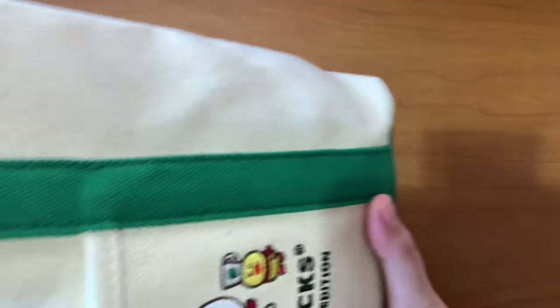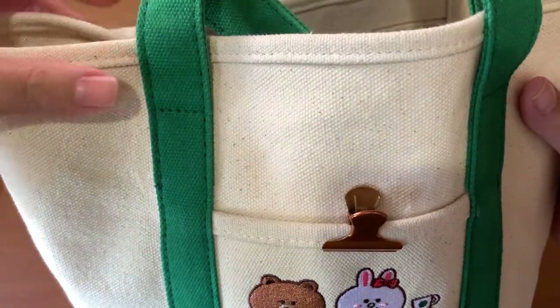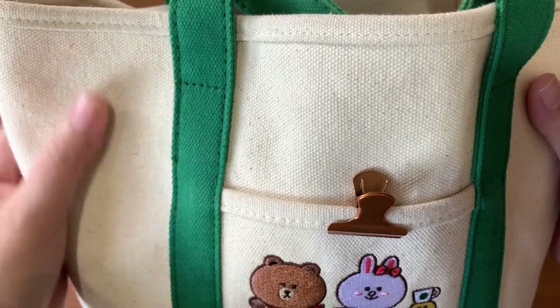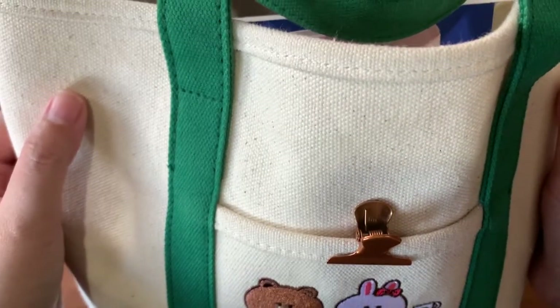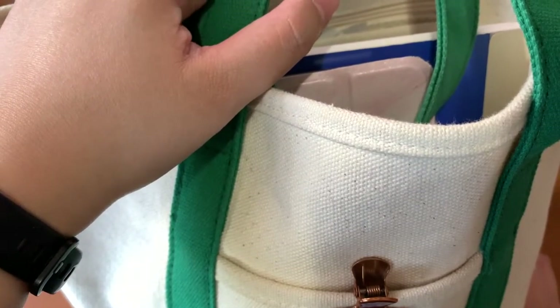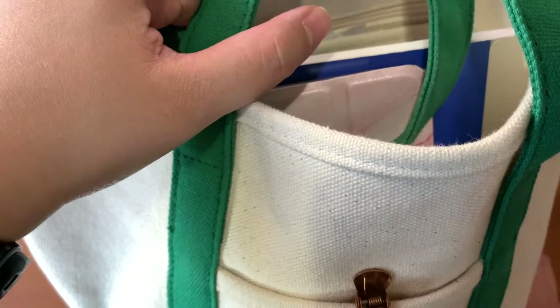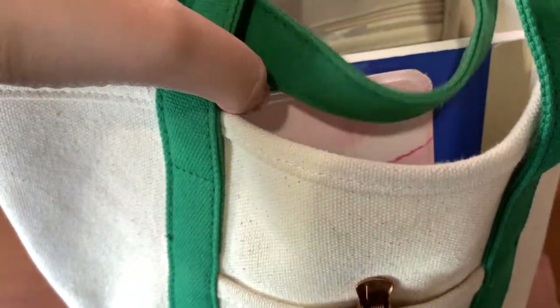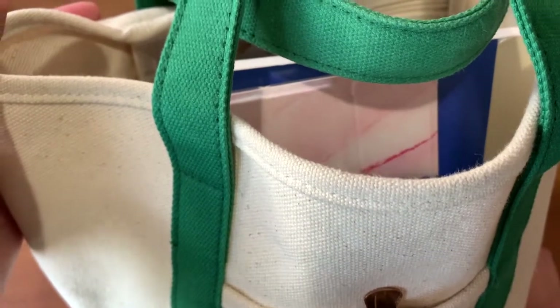Hey guys, welcome back to my channel. Today's video is a 'what's in my bag' and basically it's a bag that I bring with me everywhere I go inside the house. We're still practicing isolation and don't go out unless needed, but I still move around the house so I have some essentials that I bring with me everywhere — whether it's from the bedroom to the living room to the dining room.